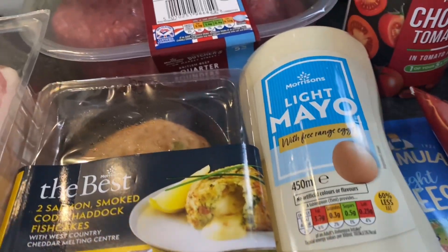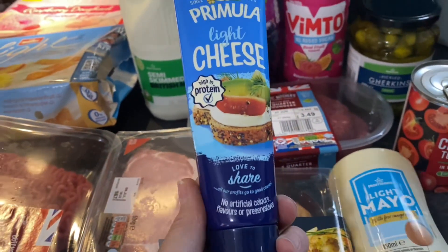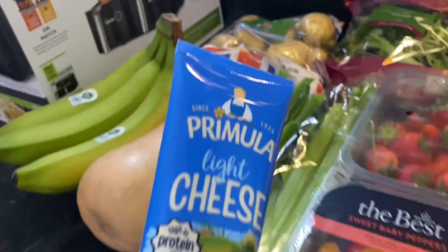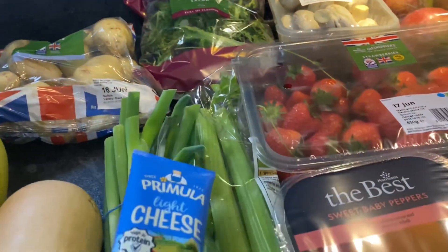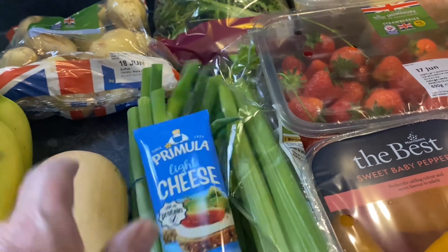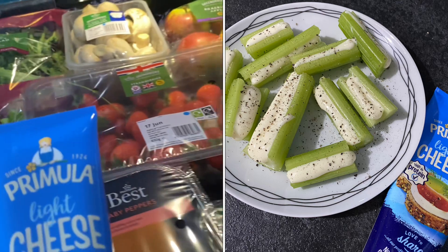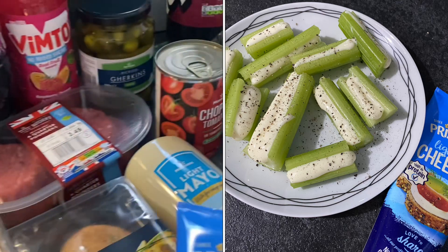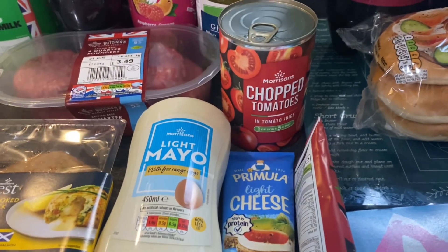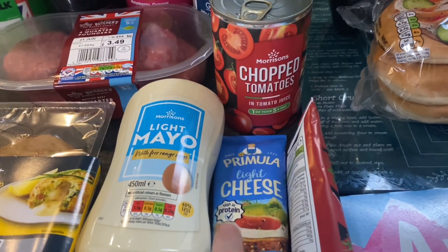Some light mayo. And the Primula light cheese — did you know half a tube is a Healthy A? My consultant was saying her daughter is mad on this: getting celery and filling the little channel in it by squeezing the squeezy cheese in there for a little snack. That sounds delicious — so that's what I've got that for. I do like to munch on an evening when I'm watching TV, so that'll do me fine for a snack plate.